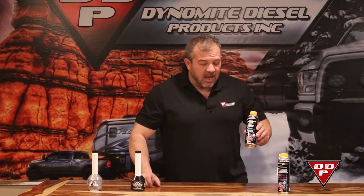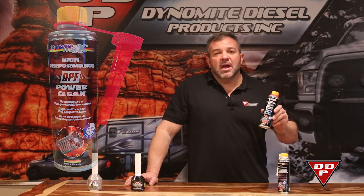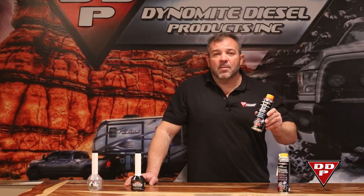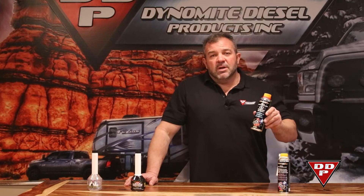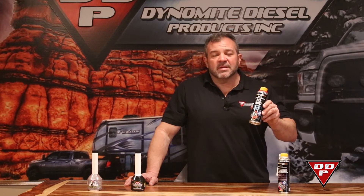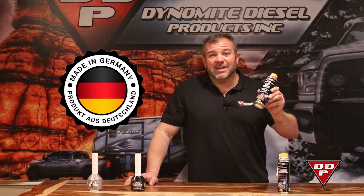Next is the diesel particulate filter cleaner. This is very good for those of us that do not drive our vehicles — or cranes, generators, backhoes, anything diesel-powered — hard enough or long enough to complete a full DPF regeneration cycle. You pour the contents of this into 25 to 35 gallons, and it will help that tank of fuel go through and clean up the soot load already stacked in your DPF. I've had tons of customer compliments on this. I've used it personally. It comes in a metal can and it's out of Germany, so it's got to be real.